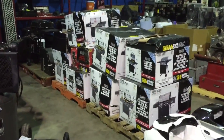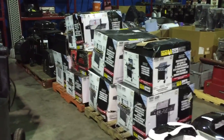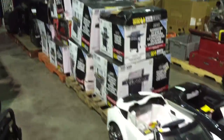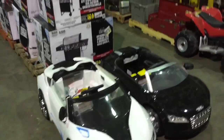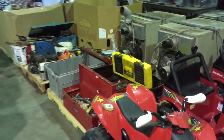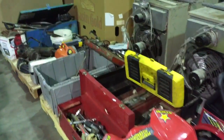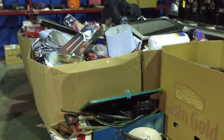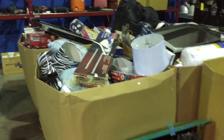Pallet lots of barbecues for parts and repair. Pallet lots of tools, and pallets of assorted department store merchandise.